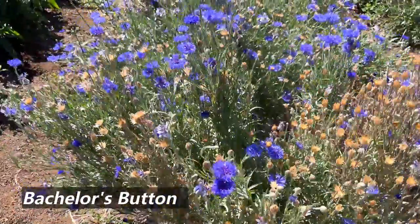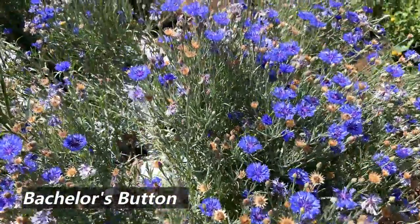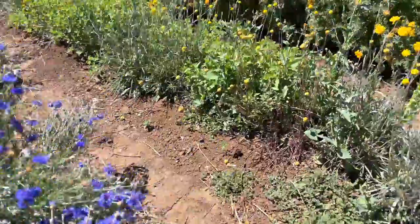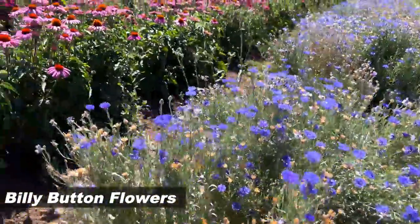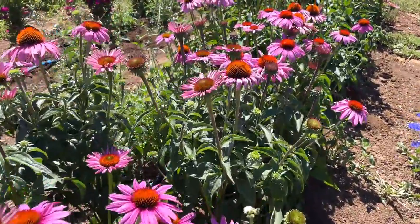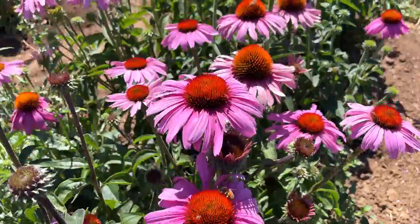Here are some more flowers — this one looks like more of a filler for your bouquet. Cute little buttons. And then these are echinacea over here. Beautiful — they grow so well here.